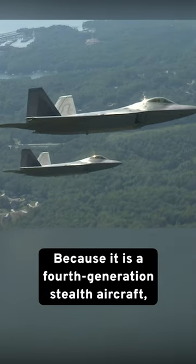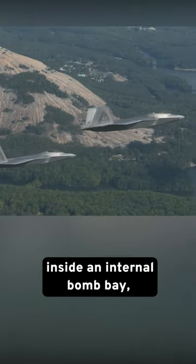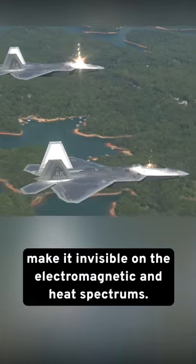Because it is a fourth-generation stealth aircraft, enemy combatants cannot easily see it on aircraft or ground radar. Its sleek design, including usually keeping all weapons inside an internal bomb bay, combined with a top-secret coating and in-flight cooling of the wings, make it invisible on the electromagnetic and heat spectrums.